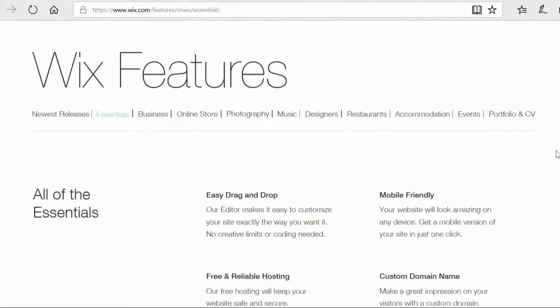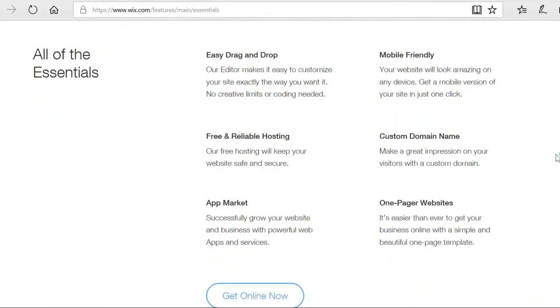Looking at some of the basic features that Wix has: mobile friendly — every website that you build will look amazing on both desktop and mobile phones. You've got stock images, so you have a ton of free images that Wix provides for you to use on your websites when you're making your designs. There's also blog functionality within Wix, so if you wanted to use Wix to create a really customised, organised blog, you can do that.